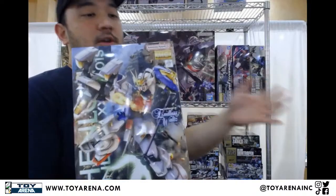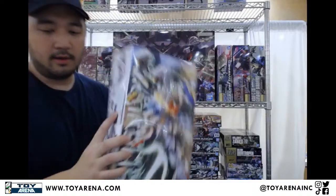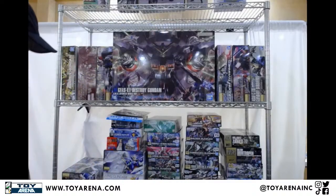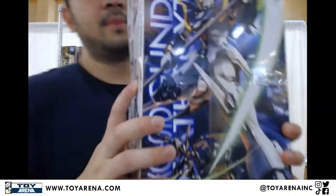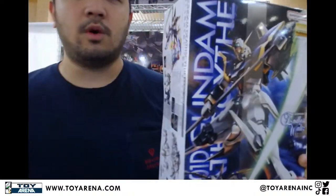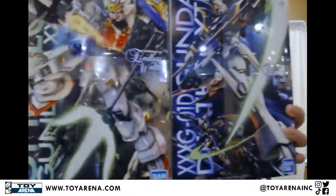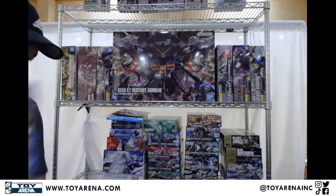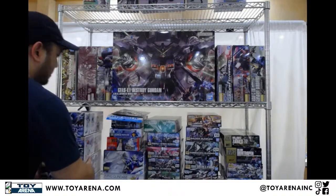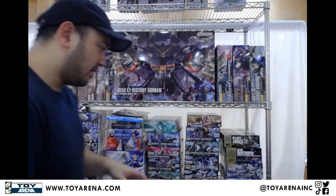Moving on: we've got the Master Grade Shenlong, another shipment of it — we got a restock just last week but here's more. And we've got another Wing, the Death Scythe — both the Endless Waltz versions of the Season 1 Gundams. Just more in stock, even more in stock now. I'm trying to go a little faster because we have so many kits and I just don't want to bog everyone down with the sheer number.